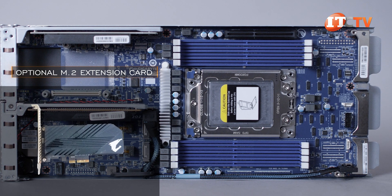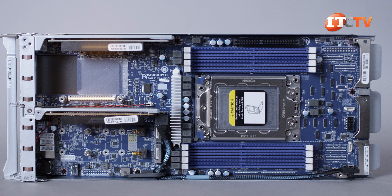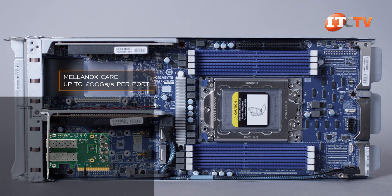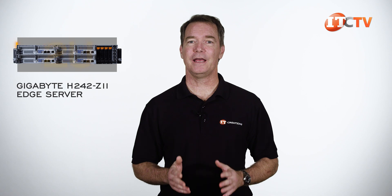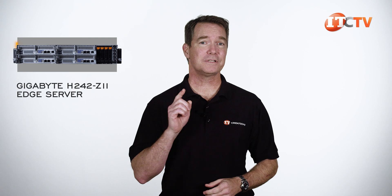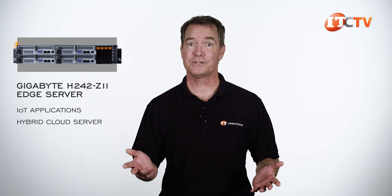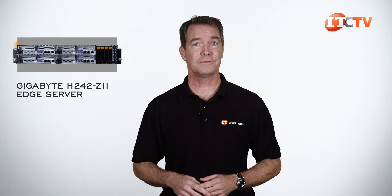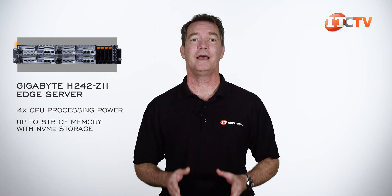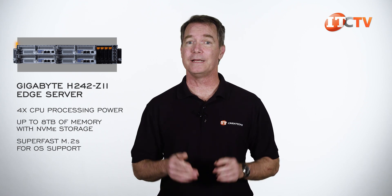An optional M.2 extension card can also be installed for more super-fast storage. If the OCP mezzanine card is not enough, you can always add a high-performance network controller like a Mellanox card, offering up to 200 gigabit per second per port. For Edge applications, the 2U Gigabyte H242-Z11 Edge server can easily support standard business needs and offer high-performance features for on-site processing of data for IoT applications or your very own hybrid cloud server. As a small cluster of servers, it provides 4-CPU processing power and up to 8 terabytes of memory with NVMe storage and super-fast M.2s for OS support, not to mention centralized management through the central management controller.